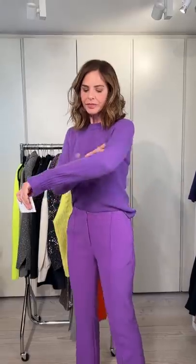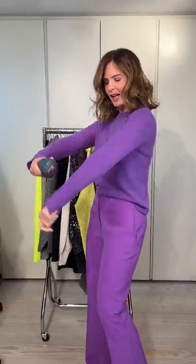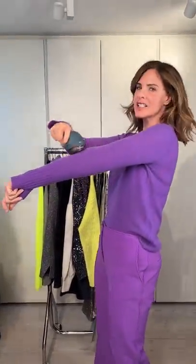With cashmere, I don't know how short this yarn is — sometimes when it's a very short yarn, they ball easily. But if they ball, just give them a shave with a fabric shaver, and it makes them look so much more expensive without those balls.